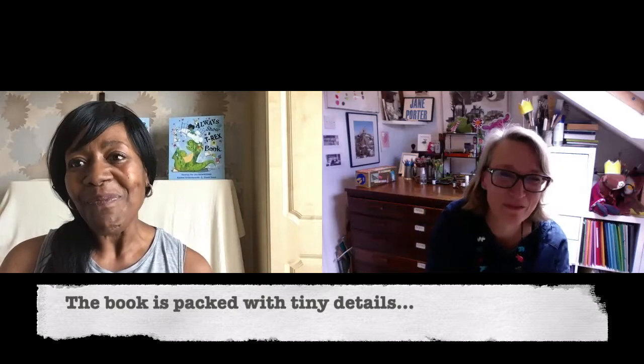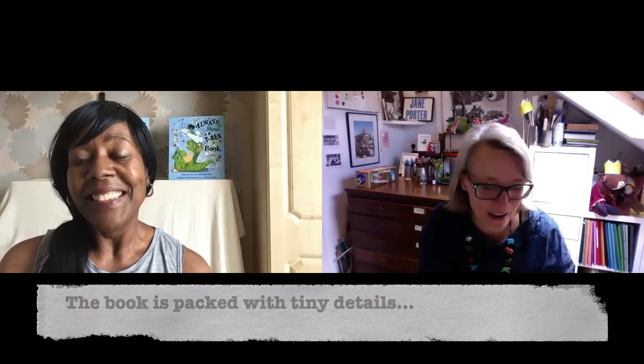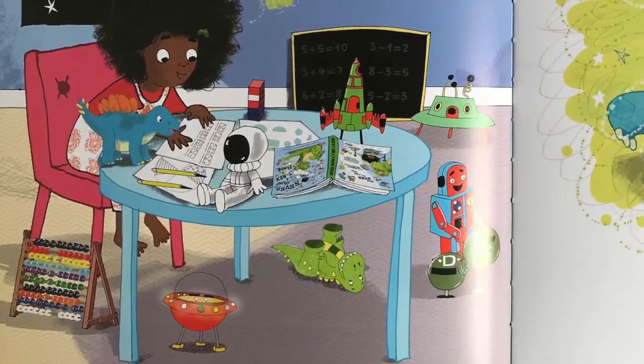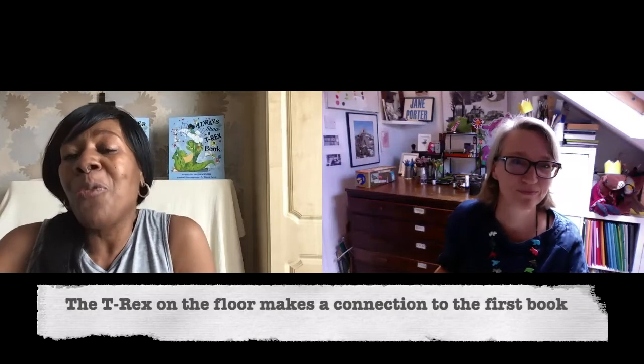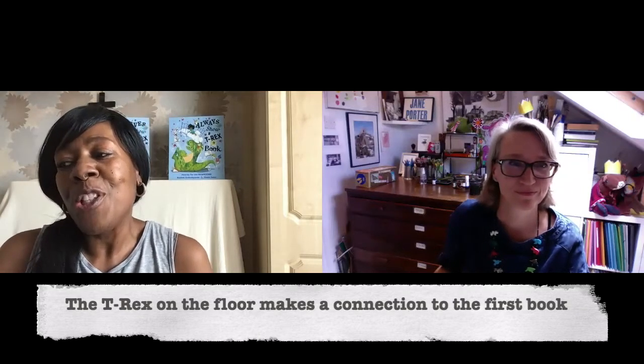One of the things I really love about this book is all the tiny details everywhere — like on the opening page, is that the T-Rex from the other book under the table? Yes, it is. The reason we did that is because it connects to the first book and makes it into a series. It's nice to include a little tidbit — they might think, oh, there's a T-Rex under the table, and then go and find that book. The product placement!